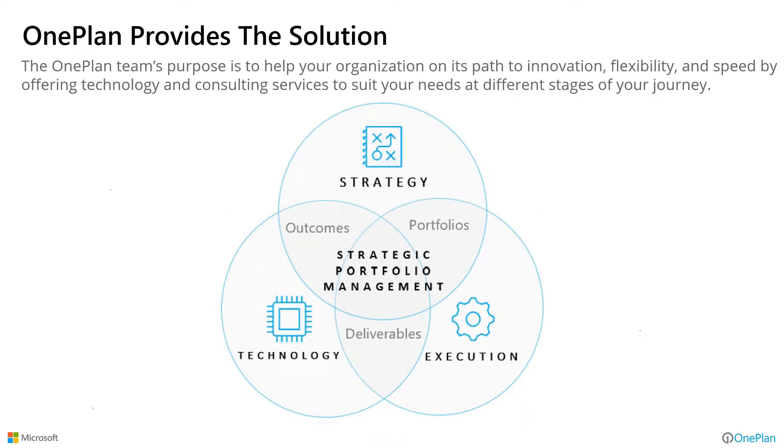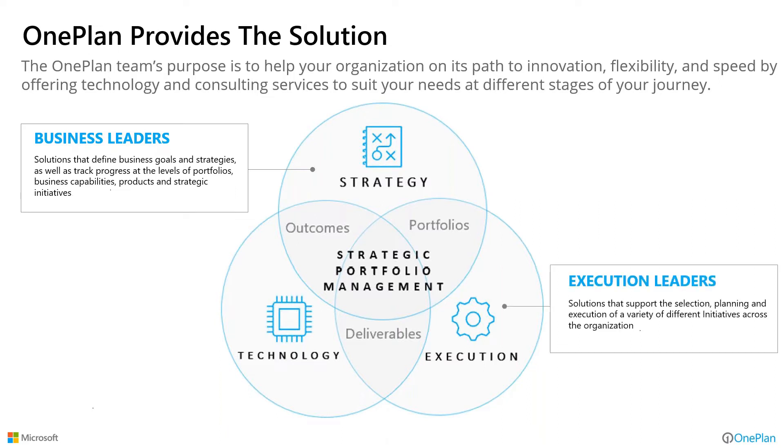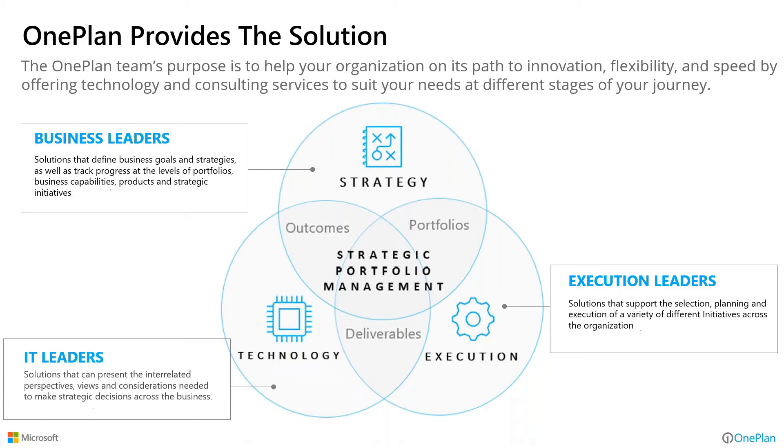OnePlan provides the solution to embody this as a central hub of information. The strategic portfolio management incorporates a strategy component where business leaders define and execute strategy. The execution leaders — portfolio managers and PMOs — have portfolios of projects they need to execute on and align with those strategies. To be successful, we cannot ignore the other components in enterprise architecture or business architecture. We have to focus on maturing our capabilities, updating our applications and technology, and supporting value streams and the products we're delivering to the marketplace.